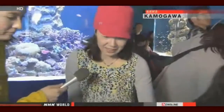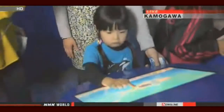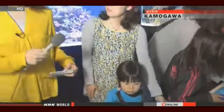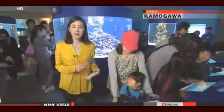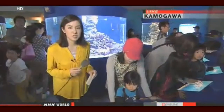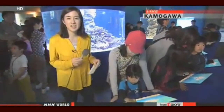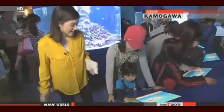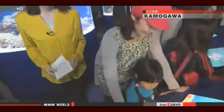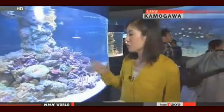A parent at the aquarium says she thinks it's easy to understand and she is really enjoying watching her kids. She enjoys watching her child make and design the fish and have it appear in the digital aquarium. She says she learns a lot and her kid is having so much fun.